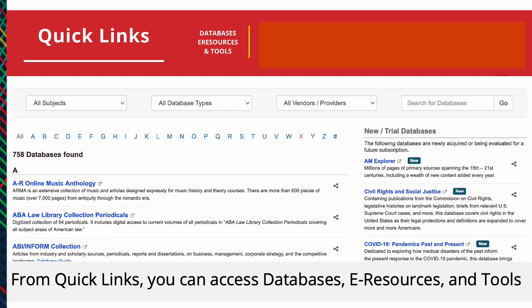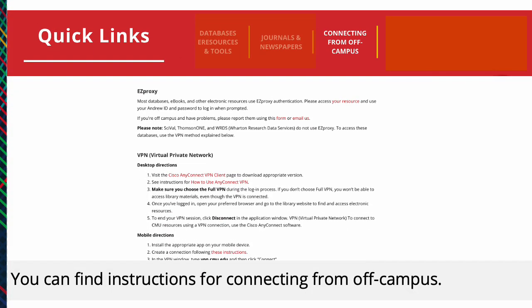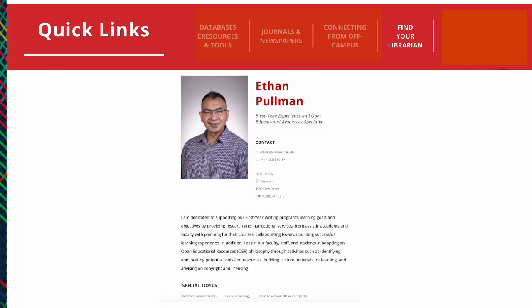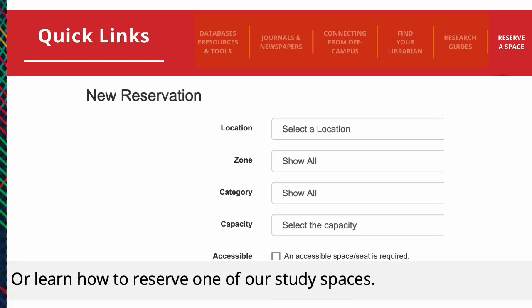Search for journals and newspapers. You can find instructions for connecting from off-campus. Find a librarian or a subject specialist for help with a specific topic. Access research guides to help you select databases and resources. Or learn how to reserve one of our study spaces.